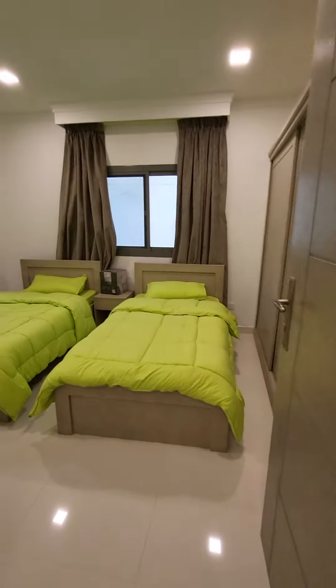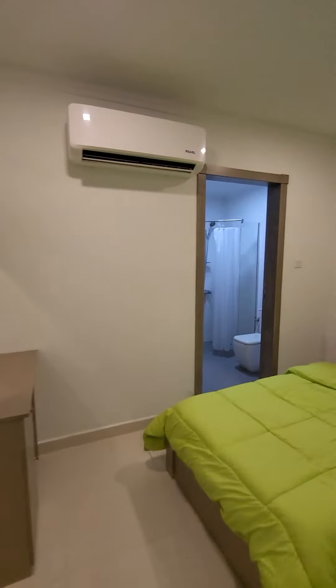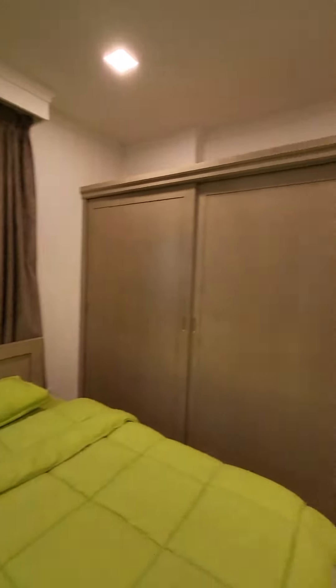Both rooms have attached bathrooms. Here is the second bathroom, and here is the wardrobe.